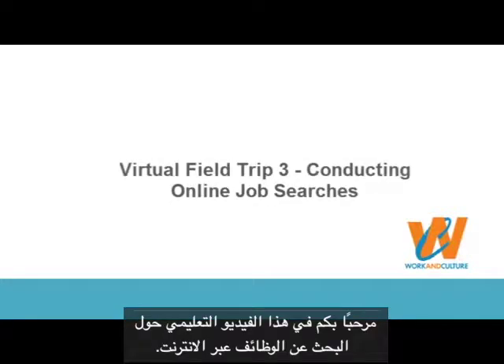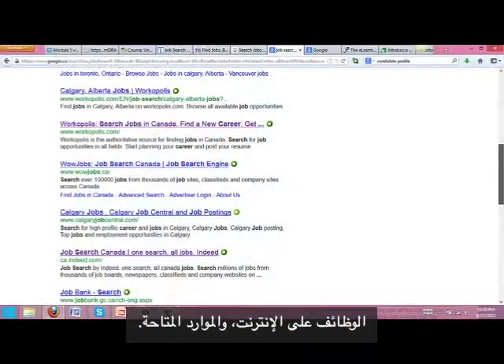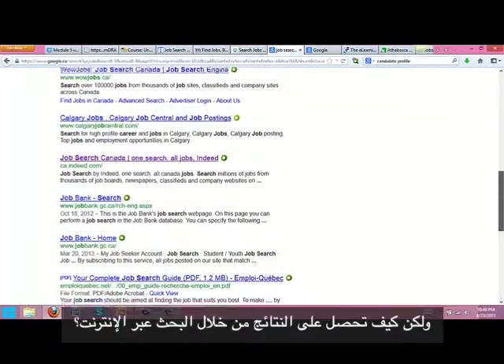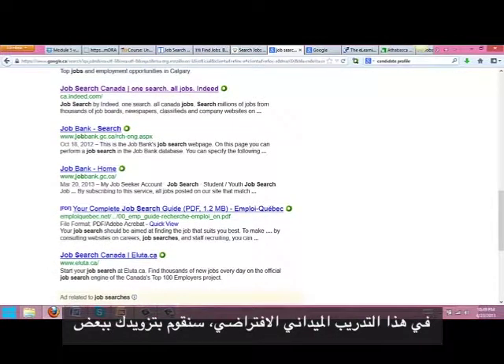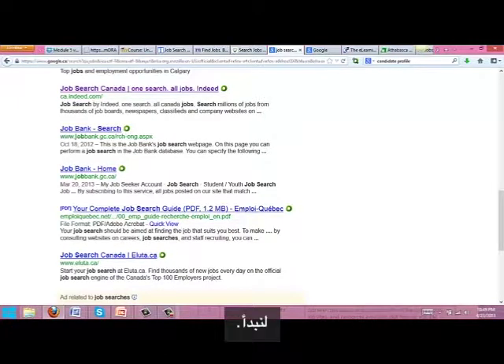Welcome to this video tutorial on conducting online job searches. Job searches are so much easier with all the online tools, job sites, and resources available. But how do you get results from your online searches? In this virtual field trip, we are going to provide you with a few tips about how to do just that. Let's get started.